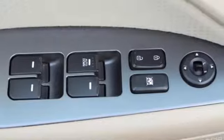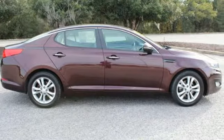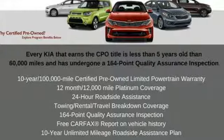Bluetooth wireless audio streaming, power heated mirrors, manual tilting steering column, manual telescoping steering column, inline four-cylinder engine, aluminum wheels, gas pressurized shocks, and automatic transmission.